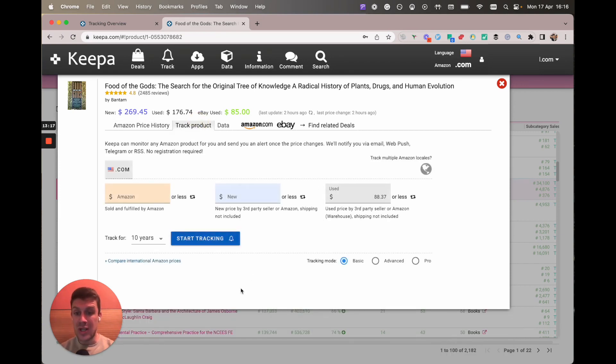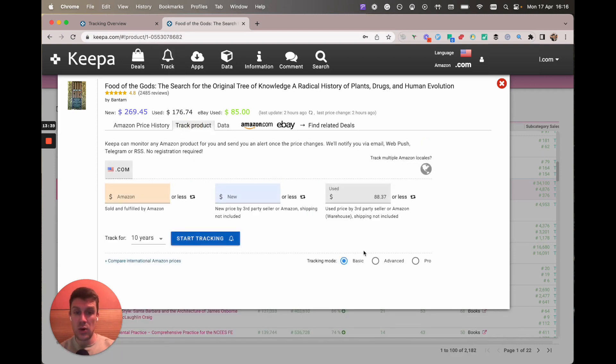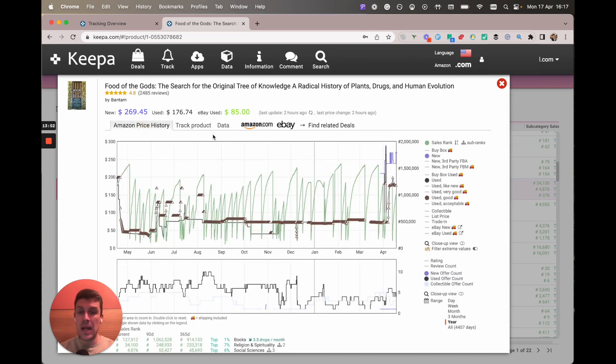You can see I'm tracking this book for 10 years — this is the sort of book that we can definitely track for a few years because Keeper has been tracking it for 10 years and it's probably held its value for that time. It's clearly a specialist book that's sought after and holds its value. All you need to do is click on the used box here, put 50 bucks in there, press enter or click the button, and you're tracking it — which is pretty awesome.